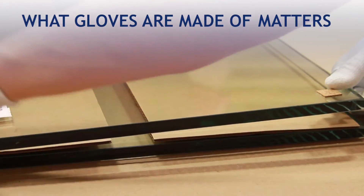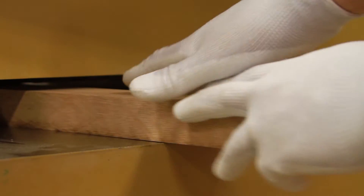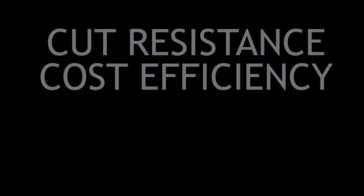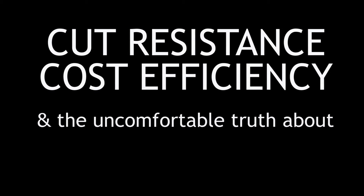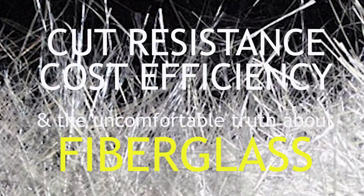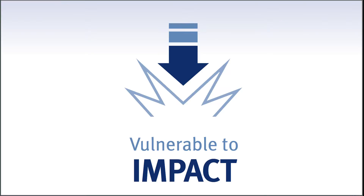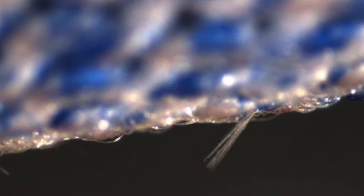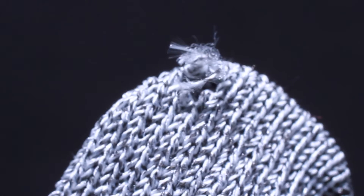In the real world, work gloves take a pounding, but some gloves are only designed to perform in a test lab. Take fiberglass — impact, abrasion, and other forces can break continuous glass filaments, leaving parts of the hand without protection.